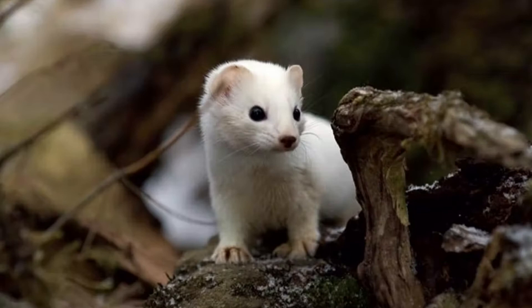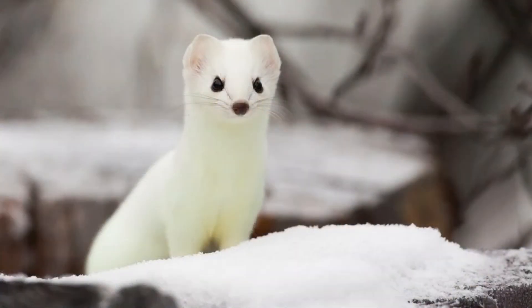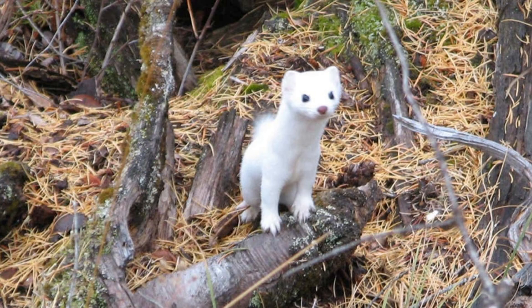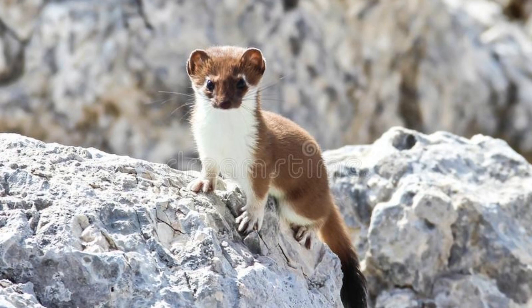According to the IUCN Red List, which is the most comprehensive conservation tracker in the world, the ermine is a species of least concern. This means population numbers are high enough that no special conservation efforts are needed. However, each distinct subspecies may vary by population numbers and conservation status. It is thought that there are nearly 500,000 ermines spread across the British islands, though it is not entirely known how many ermines live around the entire world.